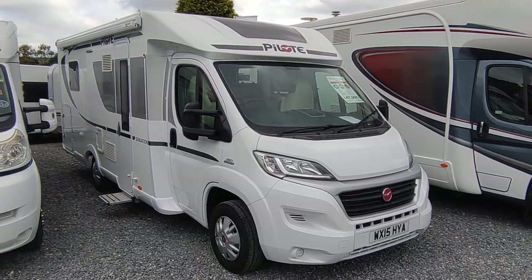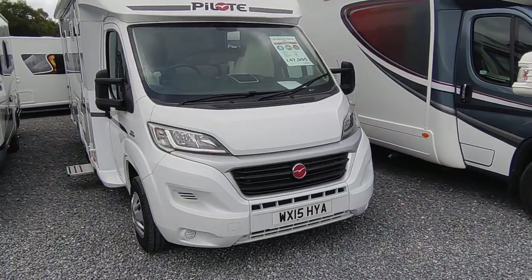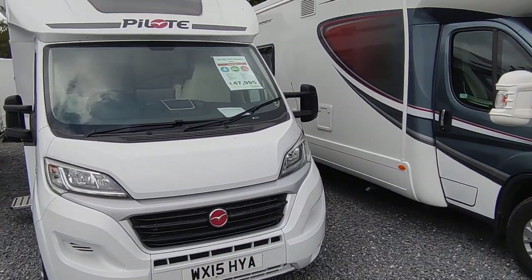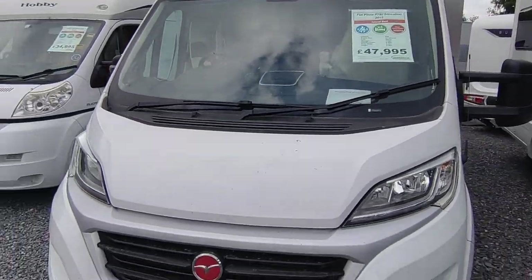Hi, this is Highbridge Caravan with Devon Branch, and on this rather grey late July day we're doing a quick walk-around video on this very lovely Pilot P700 Sensation.